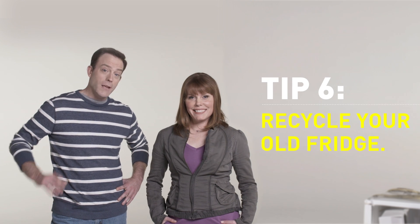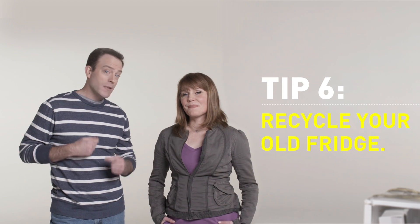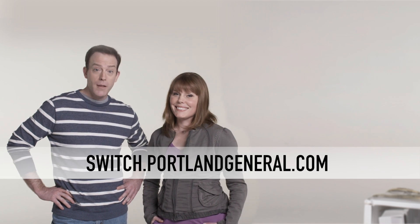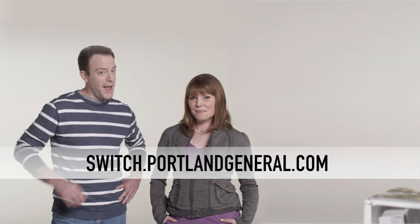Which brings us to our last tip: your old fridge can still make you some money. The Energy Trust of Oregon will pay you to haul it away and recycle it. You can find them at energytrust.org. And don't forget to visit switch.portlandgeneral.com for other tips on how you can save energy and cold hard cash.